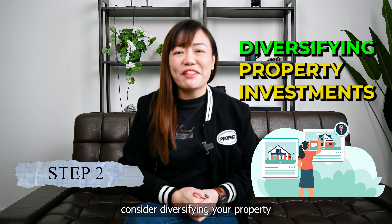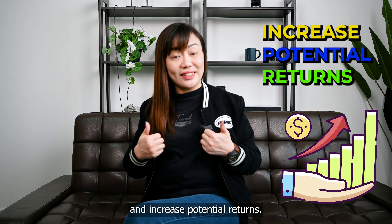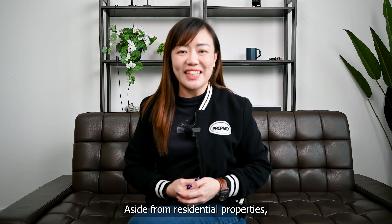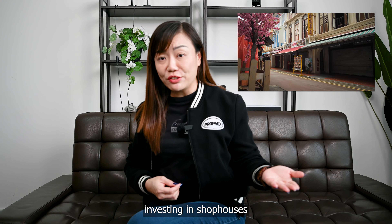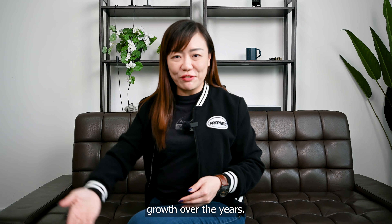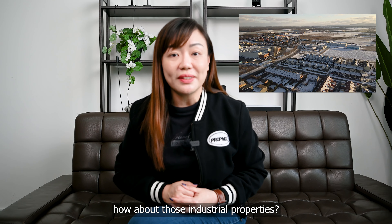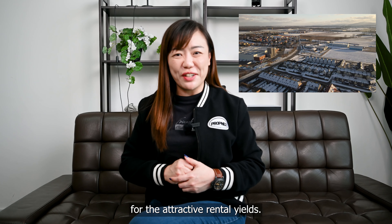Next, you can consider diversifying your property investment to manage risk and increase potential returns. Aside from residential properties, you can also think about investing in shophouses that are popular and also in demand. They have seen positive growth over the years. And how about those industrial properties? They are famous for their attractive rental use.